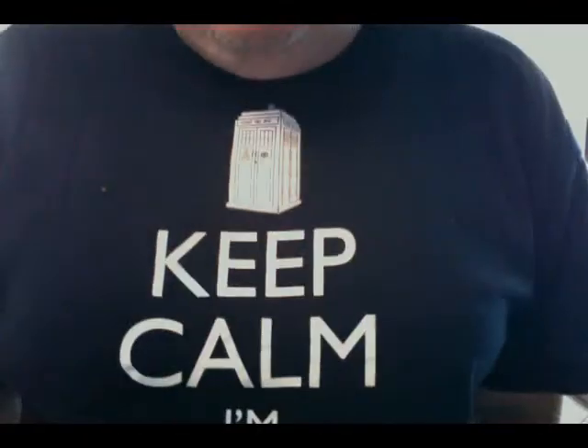Hello there, this is Dr. Jimmy again. And for those of you who have some sort of bizarre interest in what I'm wearing, thinking my shirts mean something — well, how's this then? Keep calm, I'm the Doctor. Appropriate enough, I suppose.